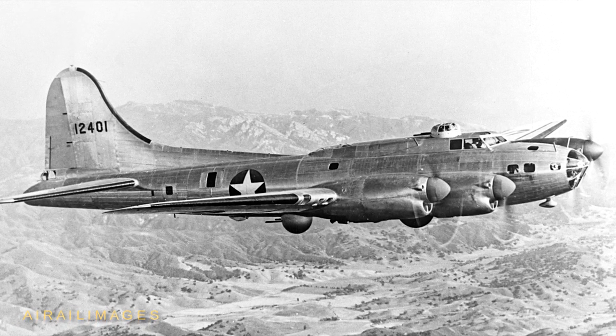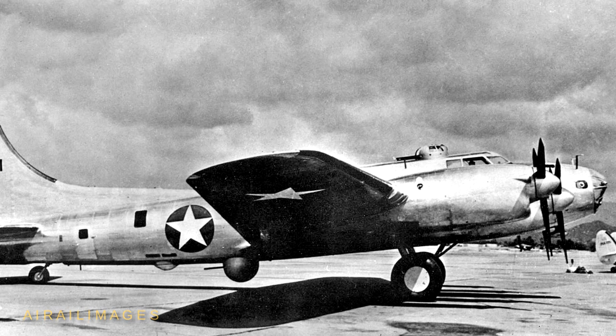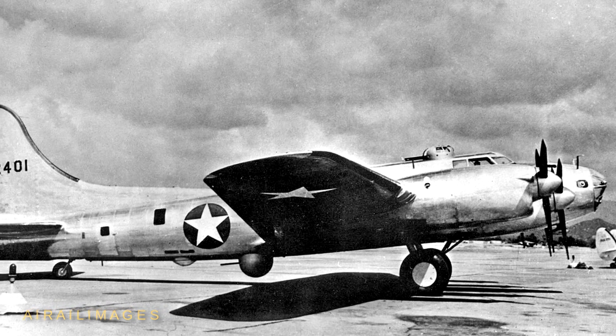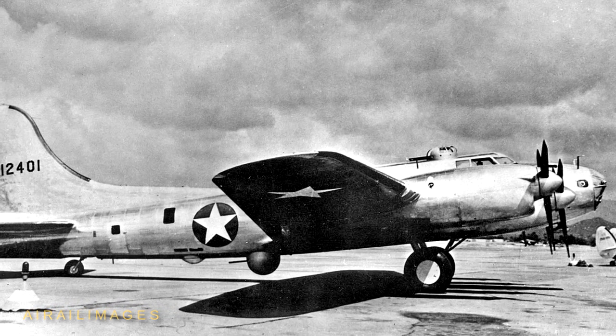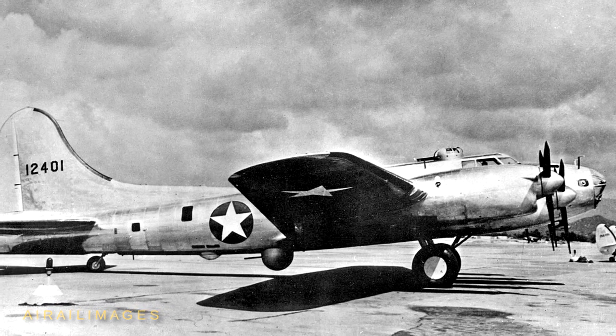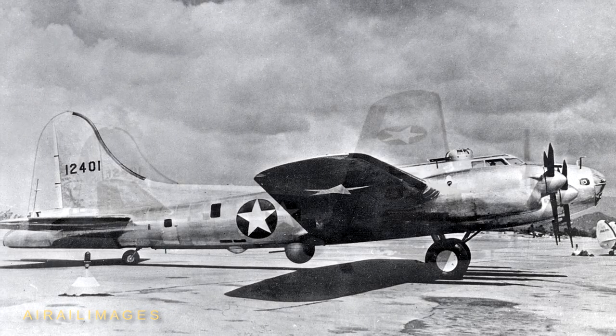The modified B-17E airframe received an entirely new alphanumeric designation as the XB-38. It carried a dummy Sperry ball turret in place of the smaller remote turret it had as an early B-17E, done to make airframe drag more commensurate with that of a current production B-17 for evaluation purposes.